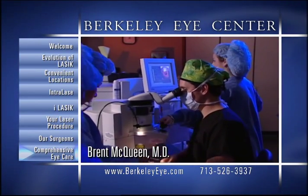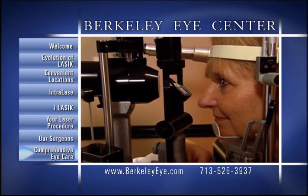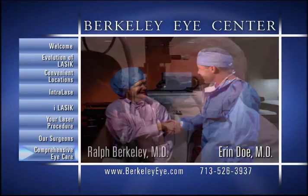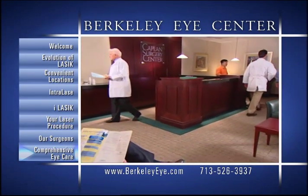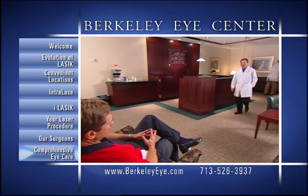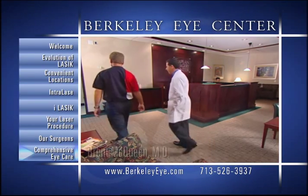From advanced cataract removal and lens implantation, to the latest breakthroughs in laser vision, glaucoma management and diabetic eye conditions, our team of highly trained doctors and staff can help preserve, protect and restore your precious gift of sight. For the added safety, comfort and convenience of our senior patients and those undergoing lens implant procedures, Berkeley Eye Center now includes the Kaplan Surgery Center, a Medicare-approved outpatient surgery center located within the practice at our Wesleyan office.